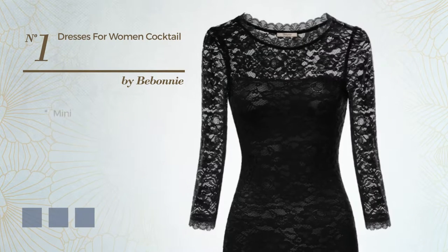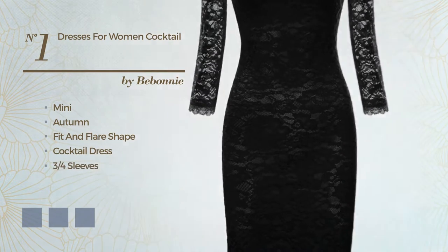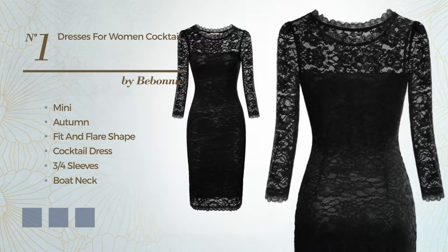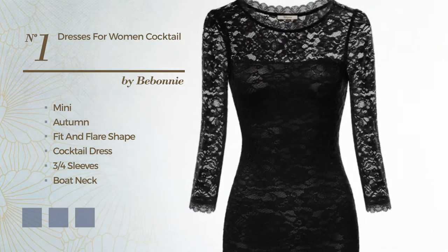Number 1: An Attractive Mini Autumn Fit & Flare Cocktail Dress. Featuring 3-quarter sleeves, boat neck, with a floral pattern, crafted from soft spandex, enriched with lace. The available color variations include black ink, dim gray, and red wine.